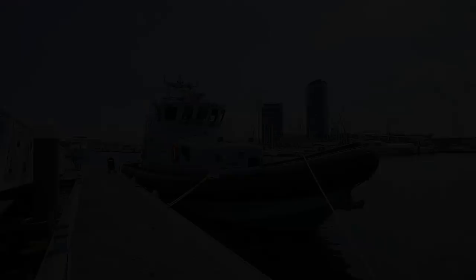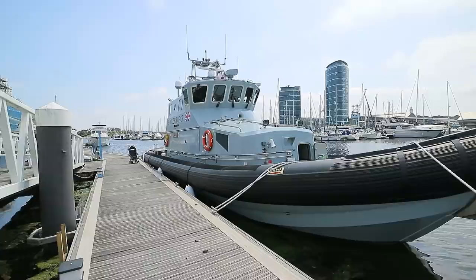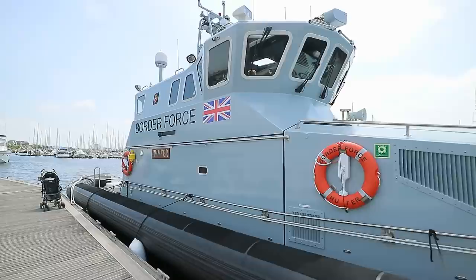Well, just by chance as I was passing, there is this beast of a Border Force vessel and I'm going to go on board and have a look around. Look at this! Not much chance of getting away from this, is there?